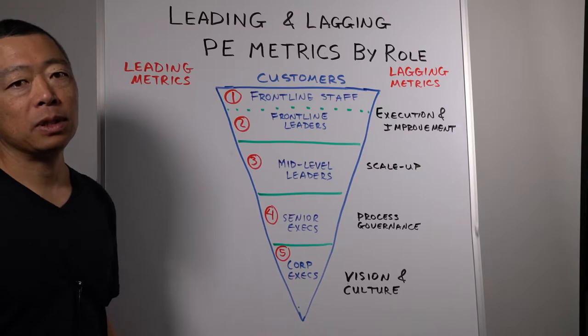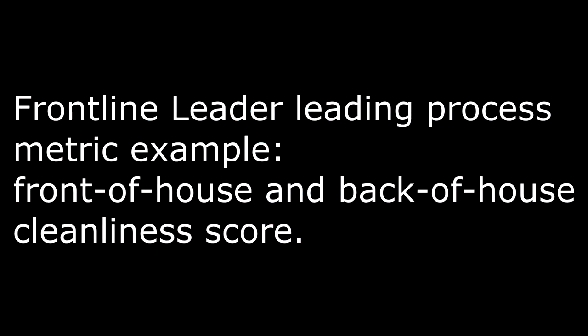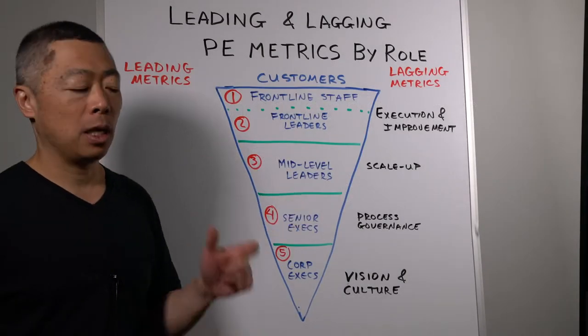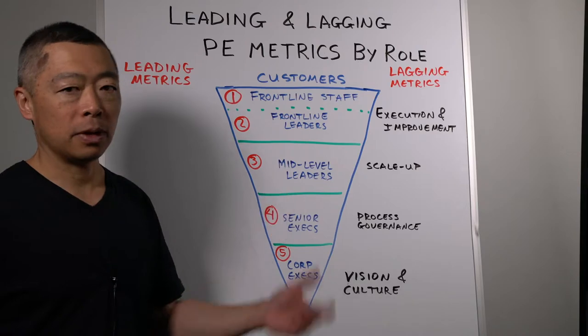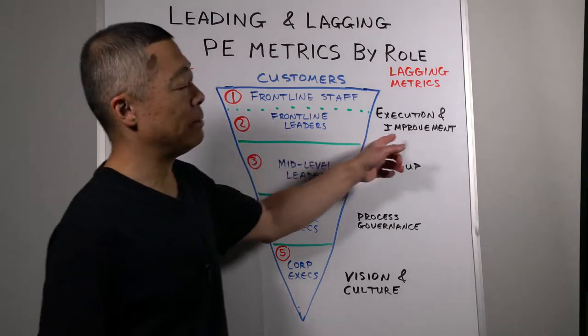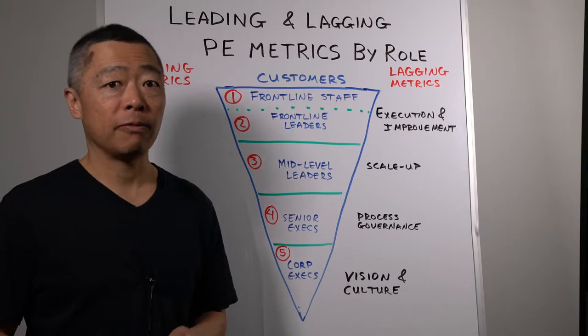For frontline leaders — the first level of management — an example of a leading indicator metric was a front-of-house and back-of-house cleanliness scorecard. They would go through, by observation, and use a standard scorecard to rate the cleanliness of the dining area, the kitchen, the washrooms, etc. An example of a lagging metric was guest feedback: approaching guests and asking for their opinion on a number of structured areas, as well as using social media and random surveys.